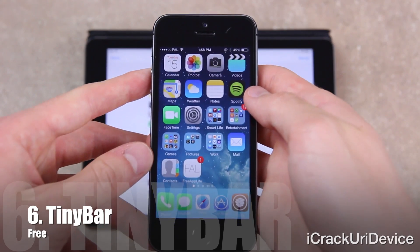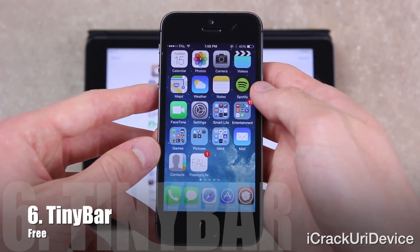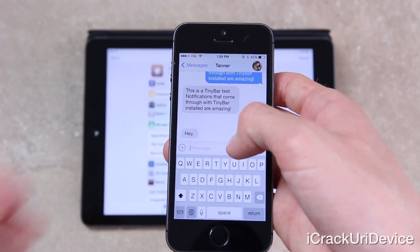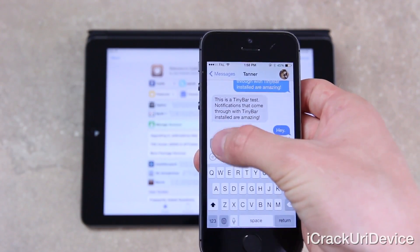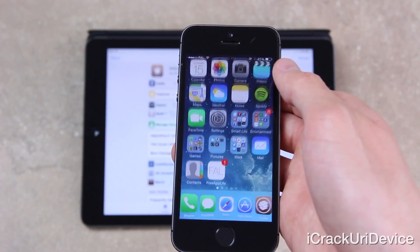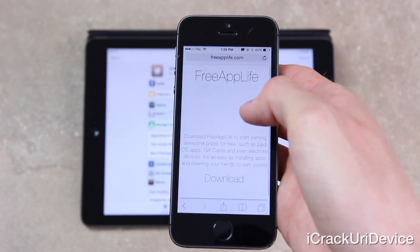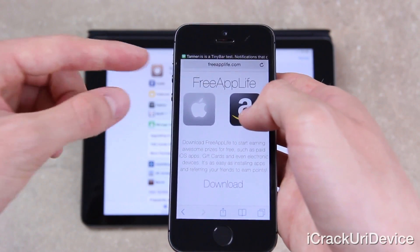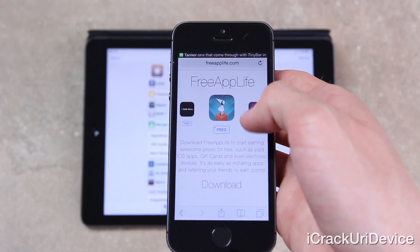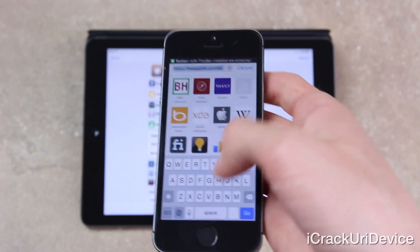Coming in at number six is Tiny Bar, which you might have noticed already during the Byte SMS test. It shrinks the size of notifications to prevent interruption when receiving notifications while simultaneously interacting with other apps. It's the perfect jailbreak tweak for those who, like myself, disdain the gaudy size of default notifications.